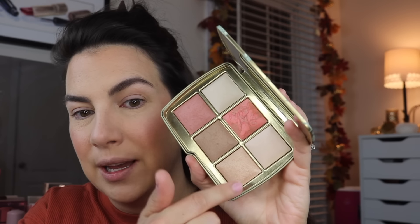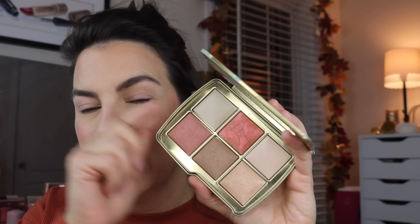For the color stuff on my skin, I'm playing with my new Ambient Lighting Edit Unlocked Dragon palette from Hourglass. More to come on this, but it's that bronzer, blush, highlighter, and then I played with both of the ambient setting powders. I did my brows — it's the Benefit Precisely My Brow Pencil topped with the L'Oreal Infallible Brow Lamination.